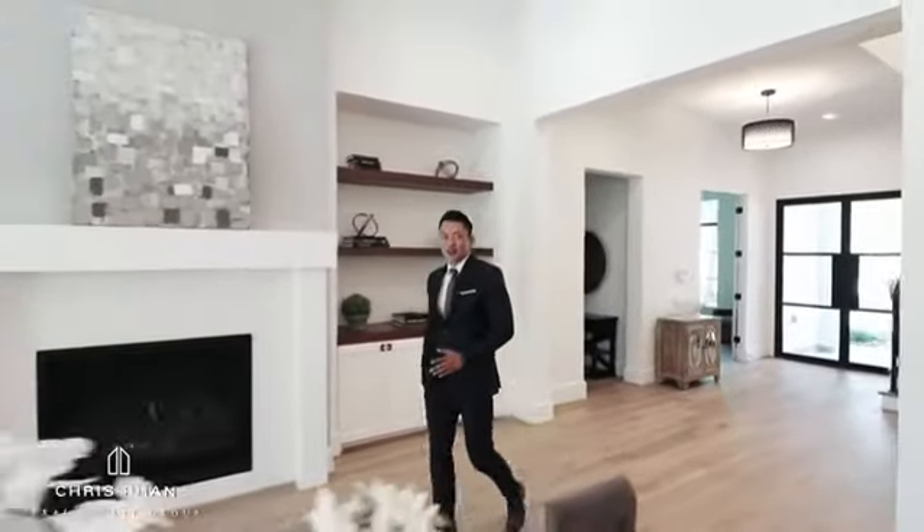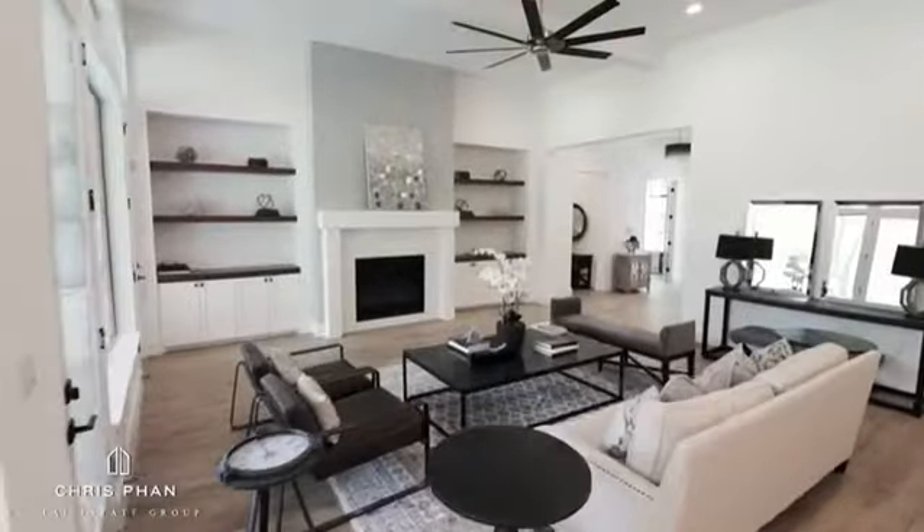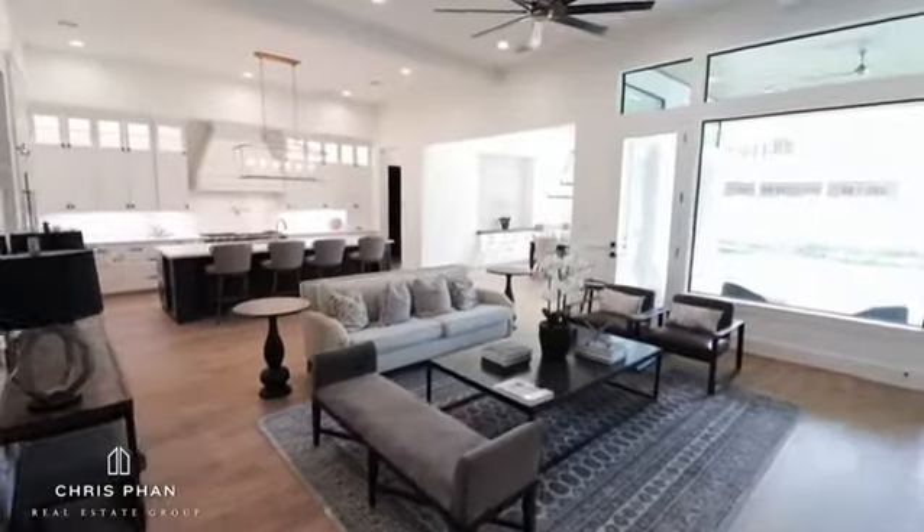One of the things I love about Hidalgo Builders is that you immediately notice the expansiveness of the layout from the entryway throughout the entire home.